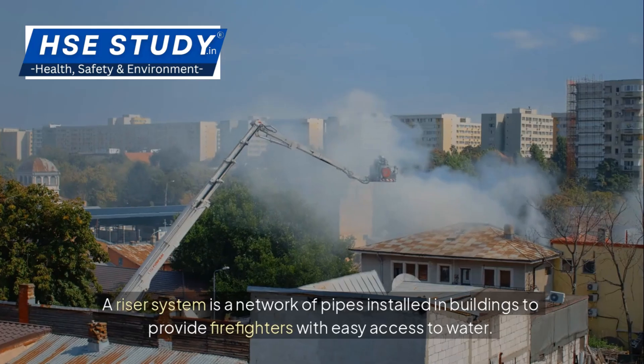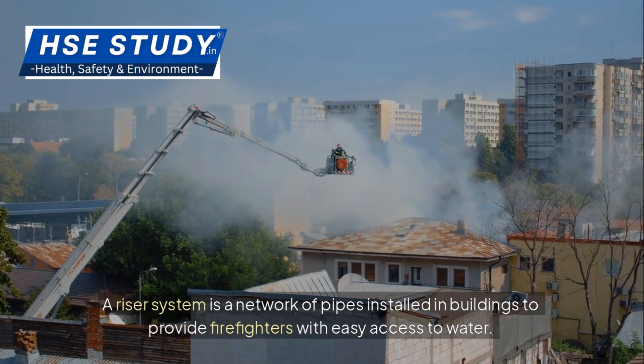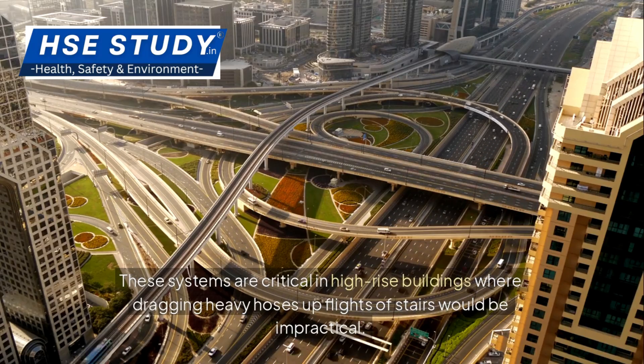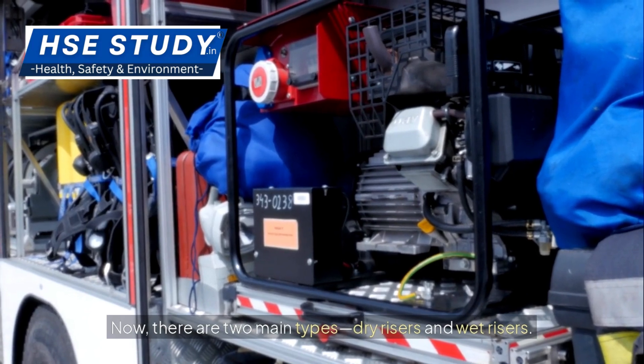Let's start with the basics. A riser system is a network of pipes installed in buildings to provide firefighters with easy access to water. These systems are critical in high-rise buildings where dragging heavy hoses up flights of stairs would be impractical. There are two main types: dry risers and wet risers.